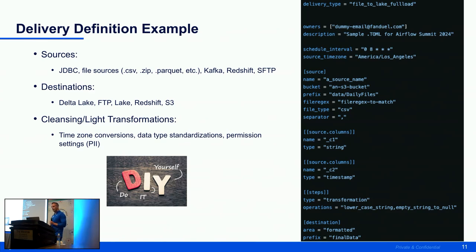The pipeline description includes owners, schedule, time zone, and attributes for sources and destinations. There is also a steps section — within our batch ingestion platform we do cleansing and light transformations before we get to DBT. Those might be timestamp versioning, data type standardizations, permission settings, and so on. This is our bread and butter that makes up all 1,200-plus existing production pipelines and has allowed us to create a streamlined process.